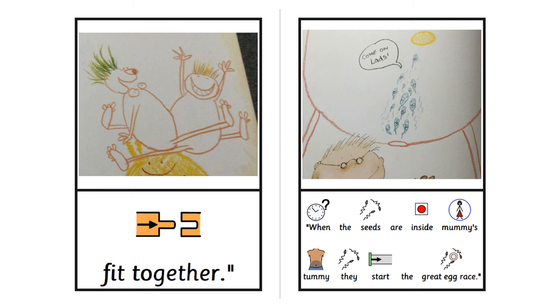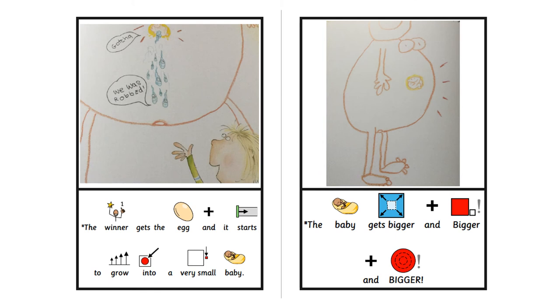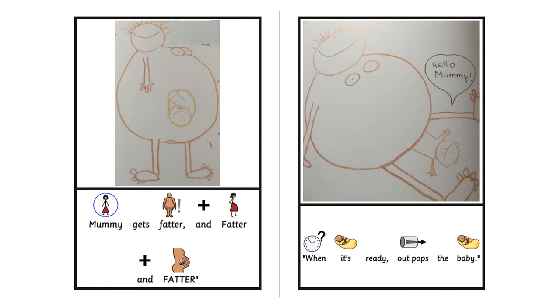The seeds swim inside using their tails. Here are some ways Mummies and Daddies fit together. When the seeds are inside Mummy's tummy, they start the great egg race. The winner gets the egg and it starts to grow into a very small baby. The baby gets bigger and bigger and bigger. Mummy gets fatter and fatter and fatter. When it's ready, out pops the baby.